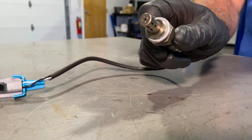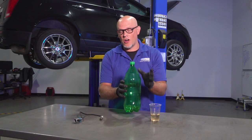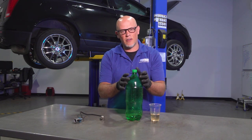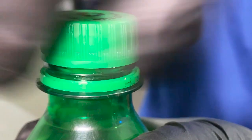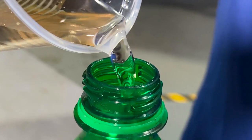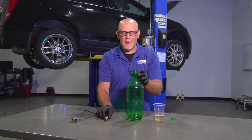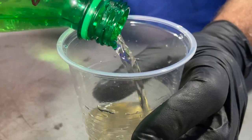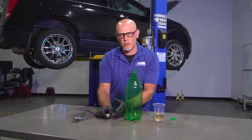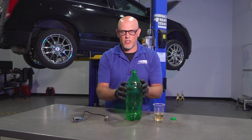As the O2 sensor monitors that burned fuel and air mixture, if there's not enough fuel, it's going to see extra oxygen and tell the computer to add more fuel. Then the O2 sensor will notice there's too much fuel and tell the computer to reduce it, bringing it back to 14.7 to one, or as close as possible. That's the job of the O2 sensor — to constantly monitor how much fuel is being burned and adjust accordingly.